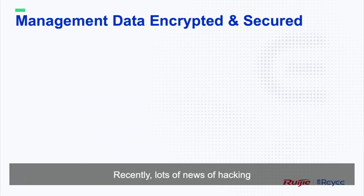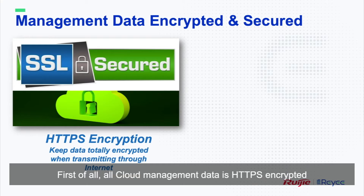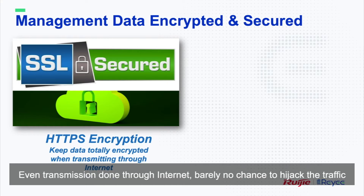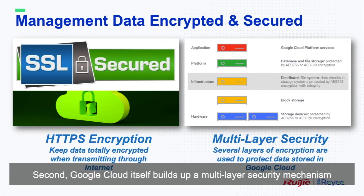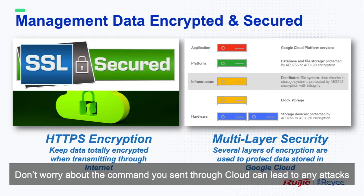Recently, there has been lots of news on hacking. So are there any risks if someone hacks into management data between cloud and projects? First of all, all cloud management data is HTTPS encrypted, even transmission done through the internet — barely any chance to hijack the traffic. Second, Google Cloud itself builds up a multi-layer security mechanism, providing protections from hardware and storage all the way to the application layer. So don't worry about commands sent through the cloud leading to any attacks.